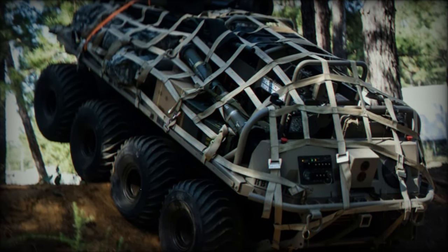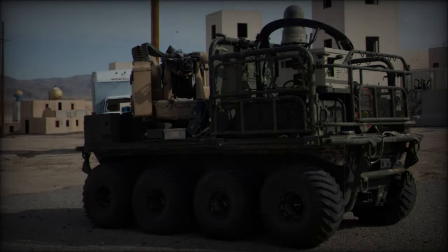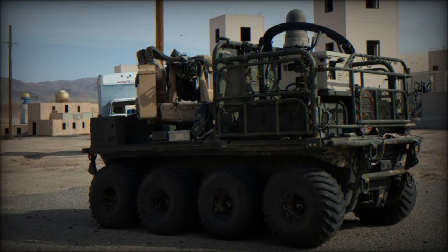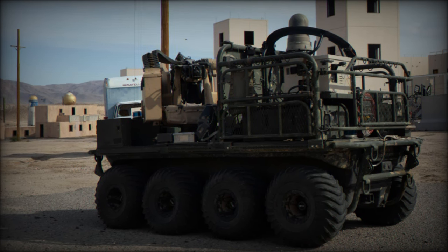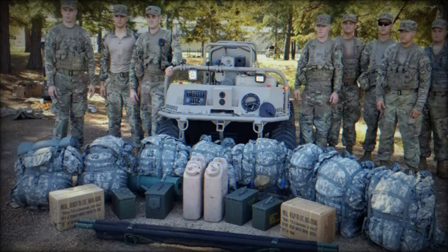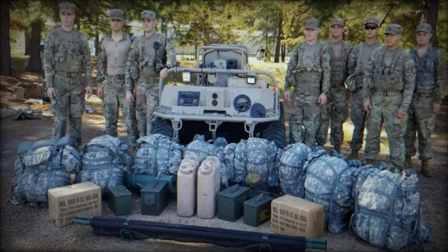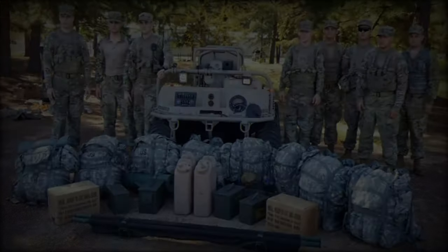According to Kyle Bruner, the Army's project manager for force projection, SMET Increment 2 is designed to address critical operational gaps, particularly by reducing the physical burdens placed on soldiers. By carrying heavier loads and enhancing autonomous capabilities, these robotic systems will significantly alleviate the fatigue and injuries associated with physically demanding missions.